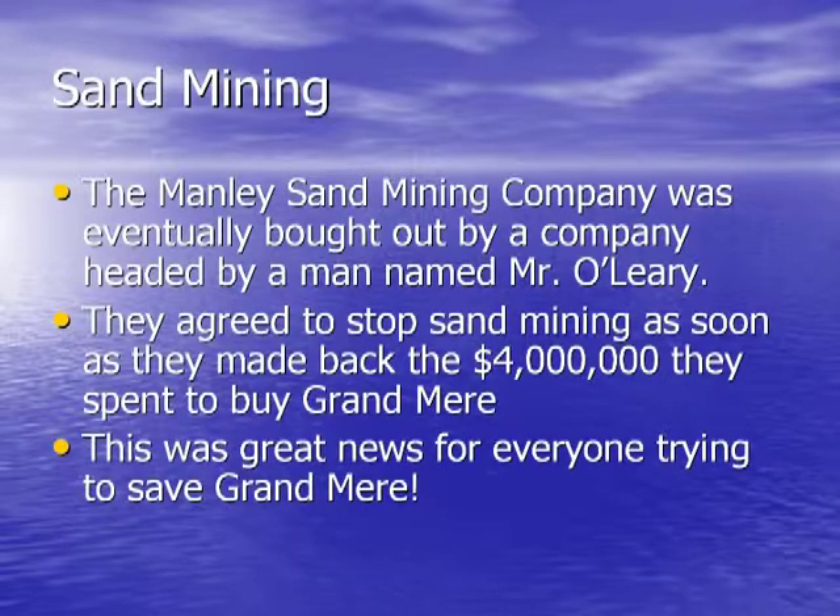A different company then bought the land from the Manly Sand Mining Company. This new company was willing to compromise. They composed a 64-page agreement saying they could mine in one certain area until they made back the money spent to buy Grand Mir. They would then leave, and no one would be allowed to mine sand at Grand Mir again. The lead representative, Mr. O'Leary, said they had investigated the whole thing and agreed — they shouldn't be mining there.